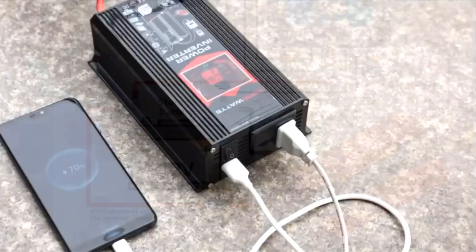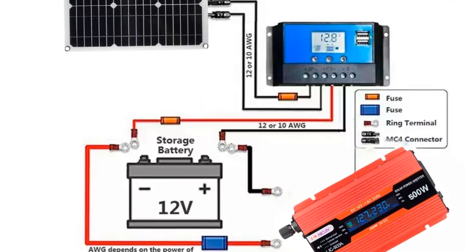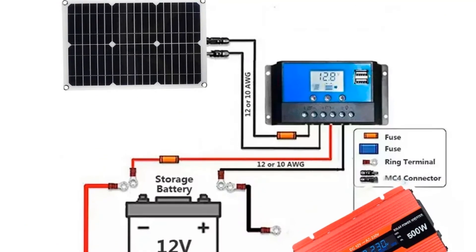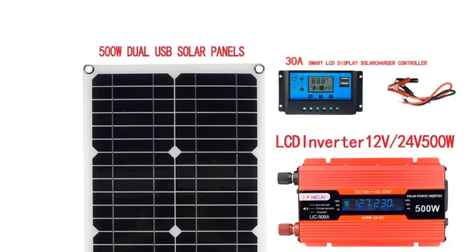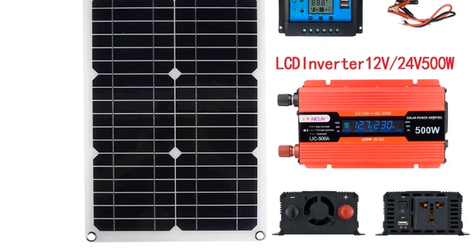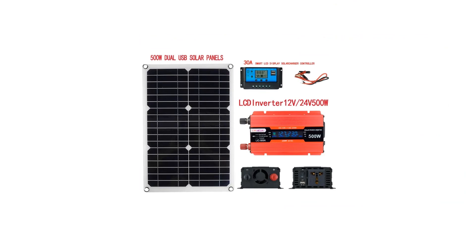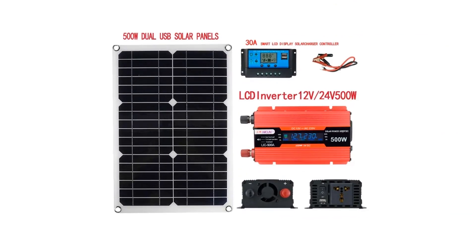AC output: 220V/50Hz or 110V/60Hz. DC output: 5V/2A, 12V/4A. DC input: 15 to 18 volts / 5A max. PV charger.